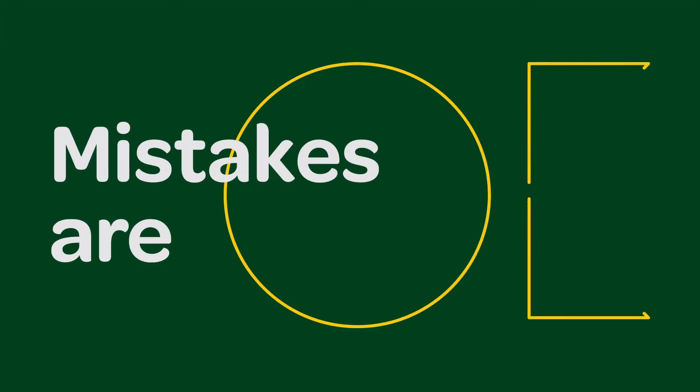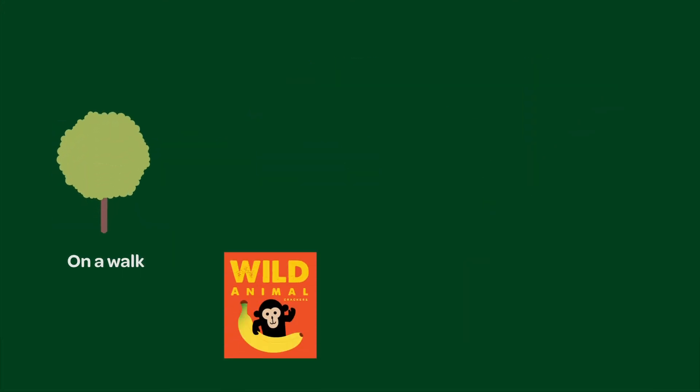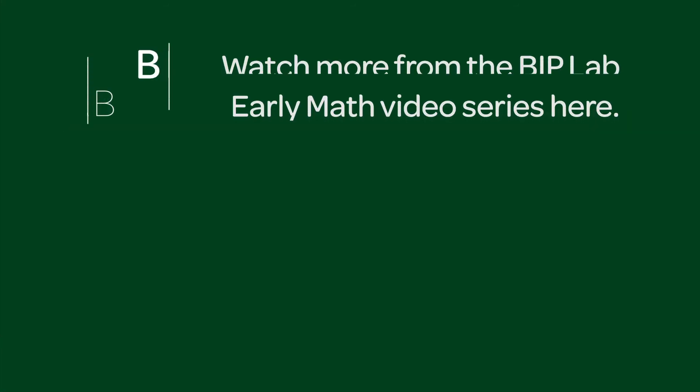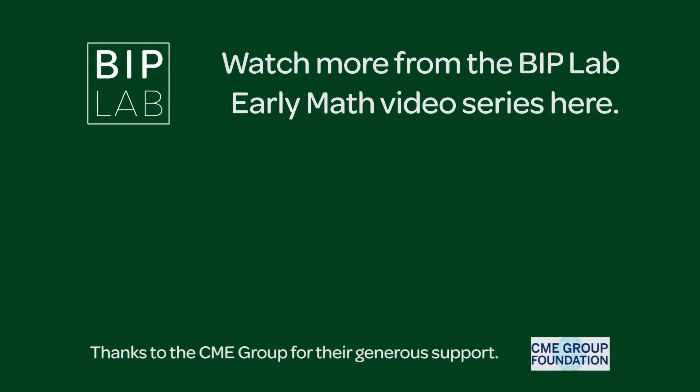Remember, it's okay for your child to make mistakes. That's how children learn. Find ways for your child to keep finding patterns and shapes. Watch more from the VIP Lab Early Math Video Series here.